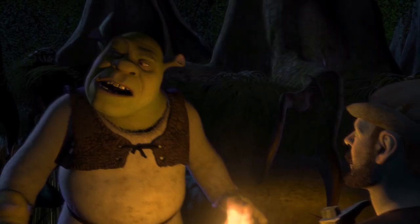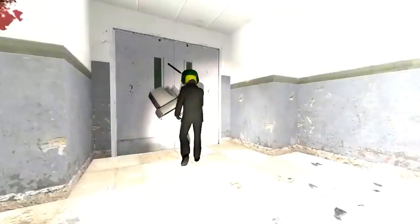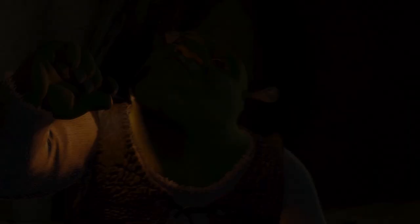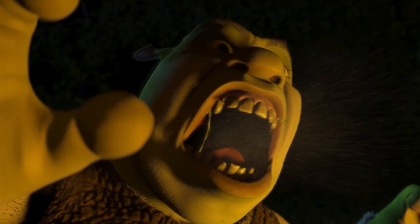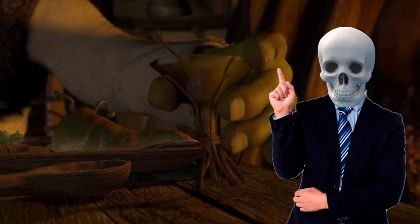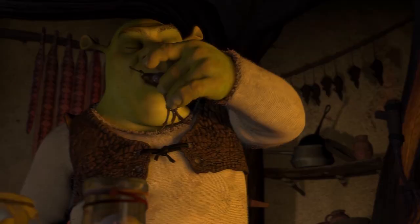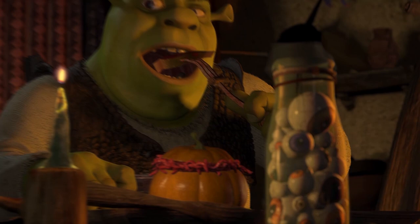Shrek himself makes it clear he eats people in the introduction of the first movie. He is describing his favorite parts of people to eat: 'Squeeze the jelly from your eyes — actually, it's quite good on toast.' You might think he's just saying that to scare off the villagers. But in that scene he's having dinner alone, and we also see a jar full of eyeballs. Man's got good supplements.